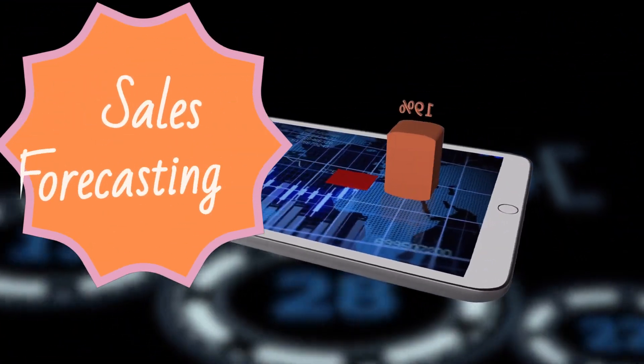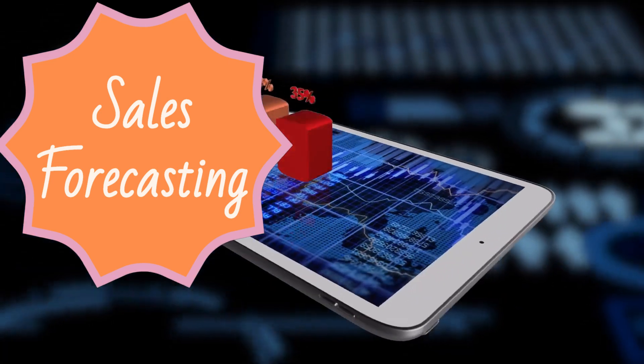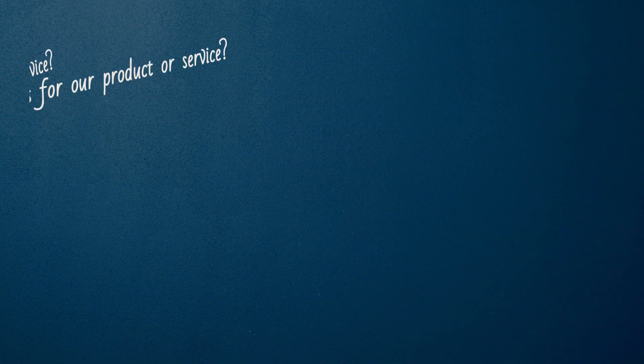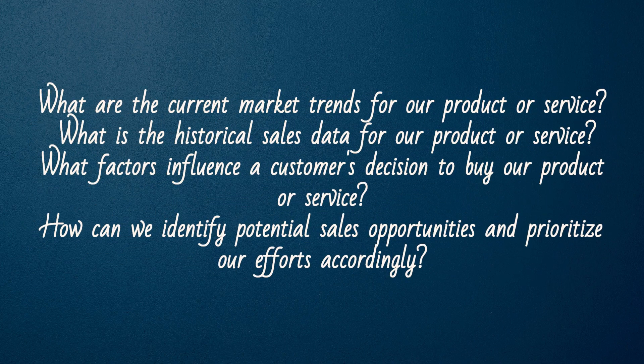Sales forecasting. Finally, ChatGPT can help sales reps forecast future sales by analyzing data and trends. This can help them prioritize leads and focus their efforts on the most promising opportunities. Here are some sample questions to ask ChatGPT for sales forecasting. What are the current market trends for our product or service? What is the historical sales data for our product or service? What factors influence a customer's decision to buy our product or service? How can we identify potential sales opportunities and prioritize our efforts accordingly?